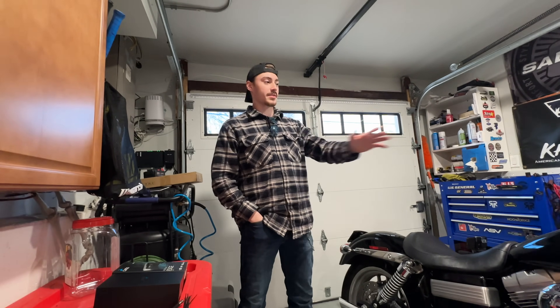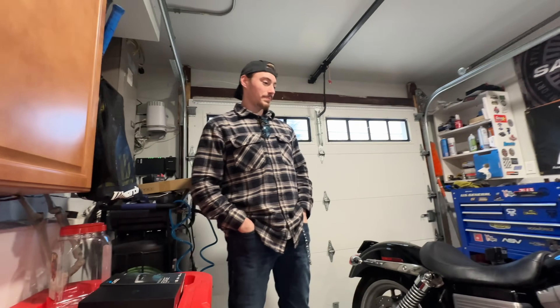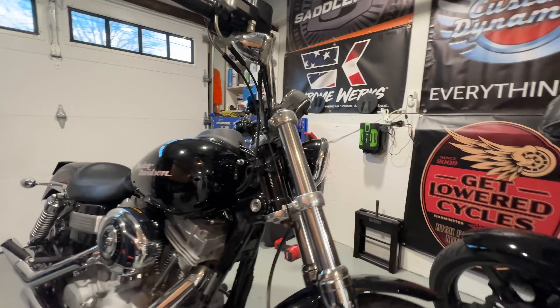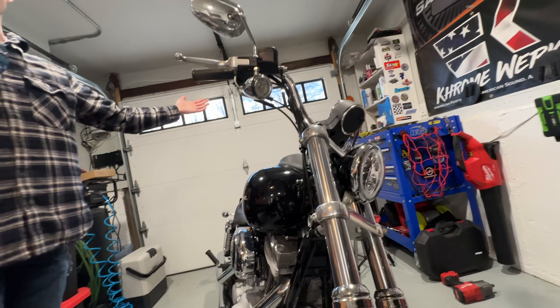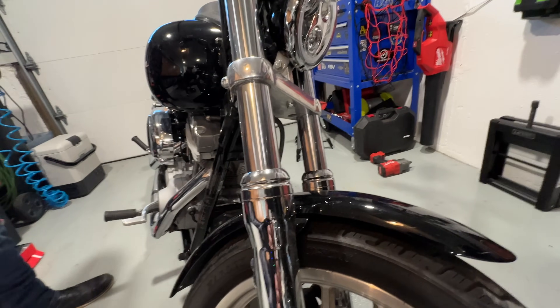What do you think about the Custom Dynamics lights? Oh man, absolutely amazing. I took it out the other night and the range you see on the road is just so much more. This guy's been riding to school literally in the upper 20s — I'm not joking, this guy's hardcore. He's got the heated gear and the lighting is excellent. I really like the look of the running lights on here too, and it even increases the visibility range at night.